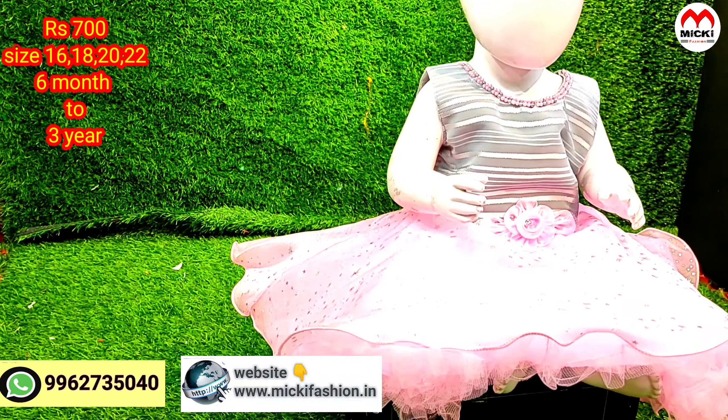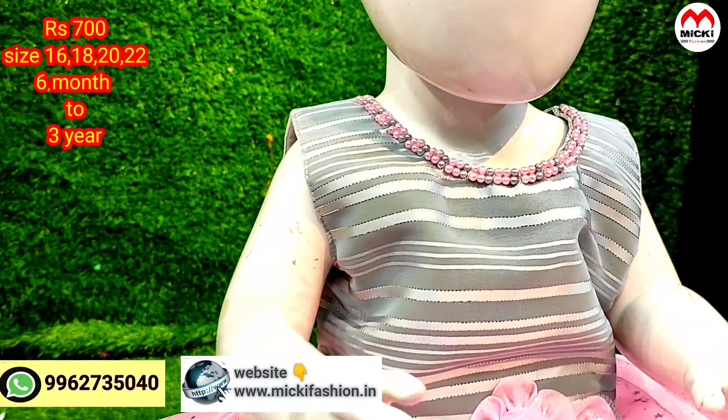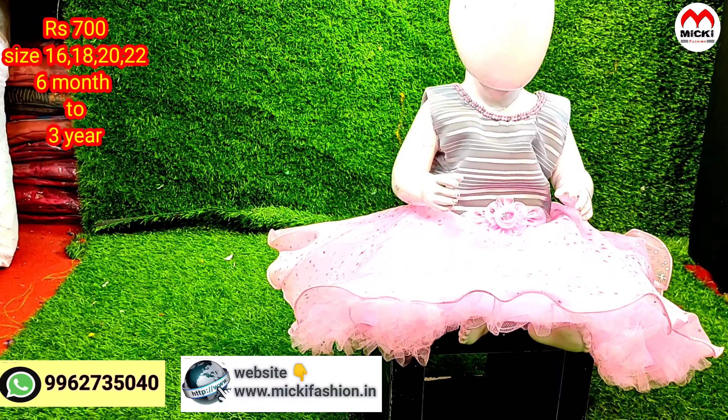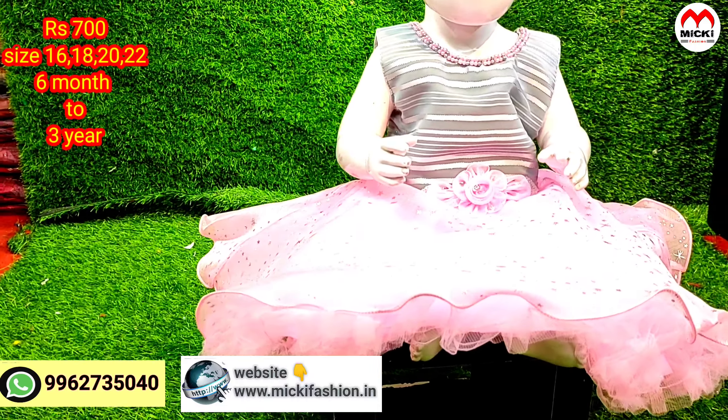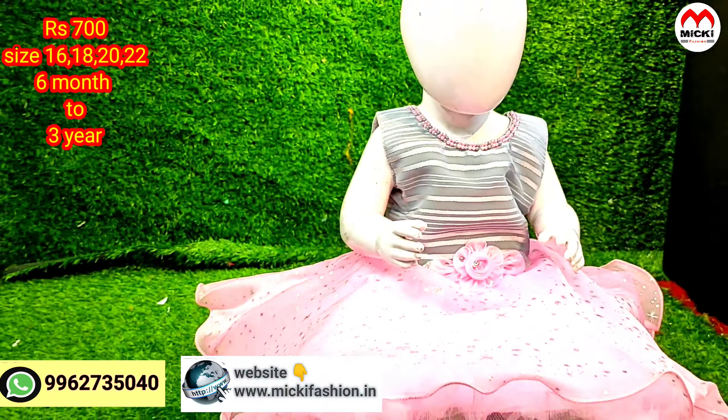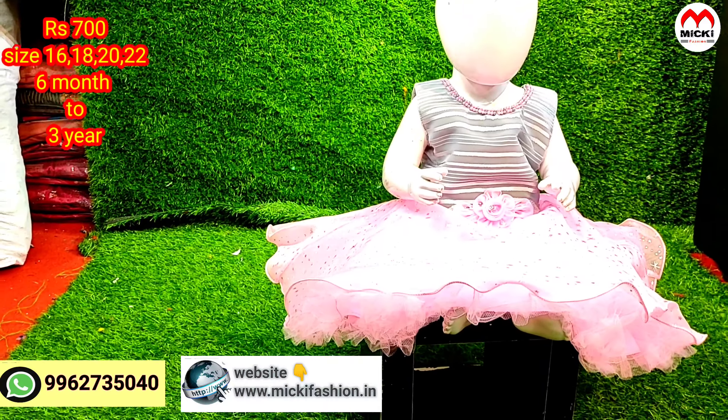You can purchase in the affordable range — all collections shown online, full facility available, lots of shopping available. Check the last design in the video, give likes, leave comments. Thanks for watching.